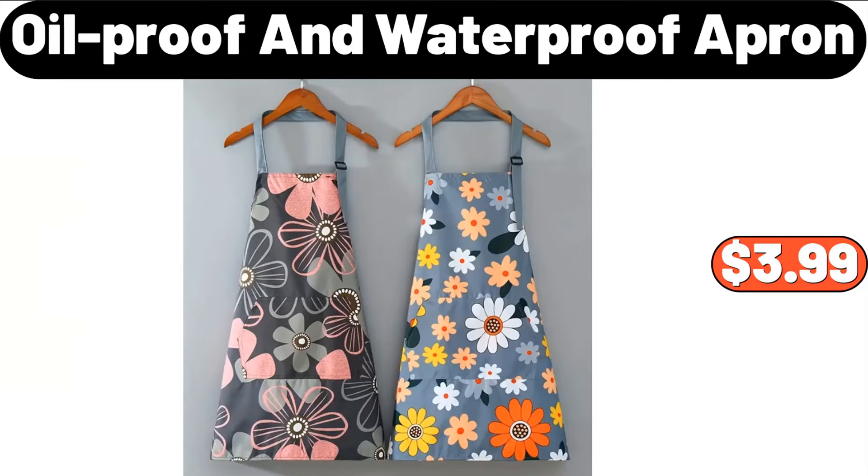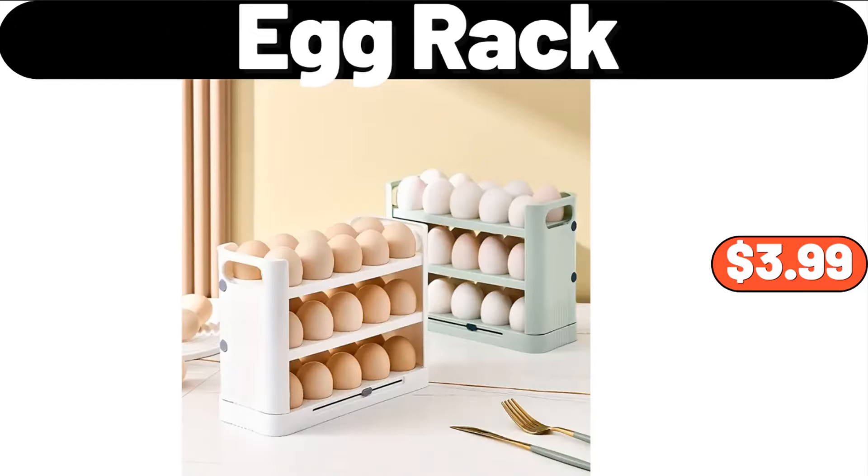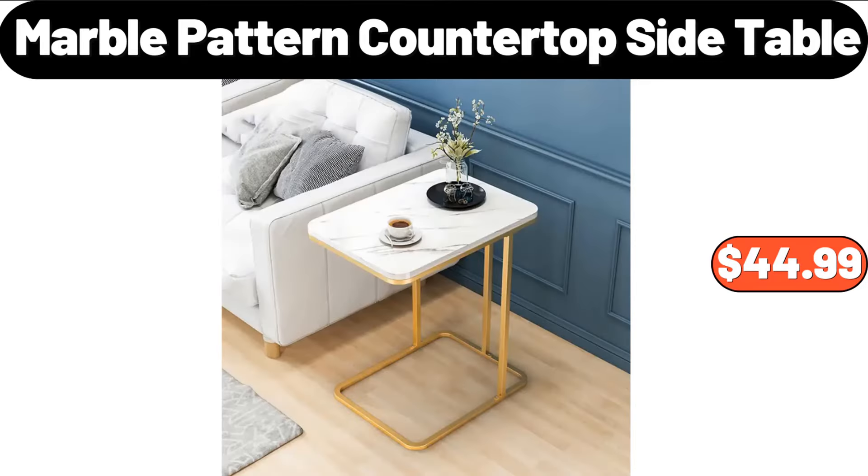Oil Proof and Waterproof Apron, $3.99. 6-Pieces White Non-Stick Stainless Steel Knife Block Set, $35.99. Egg Rack, $3.99. Marble Pattern Countertop Side Table, $44.99.